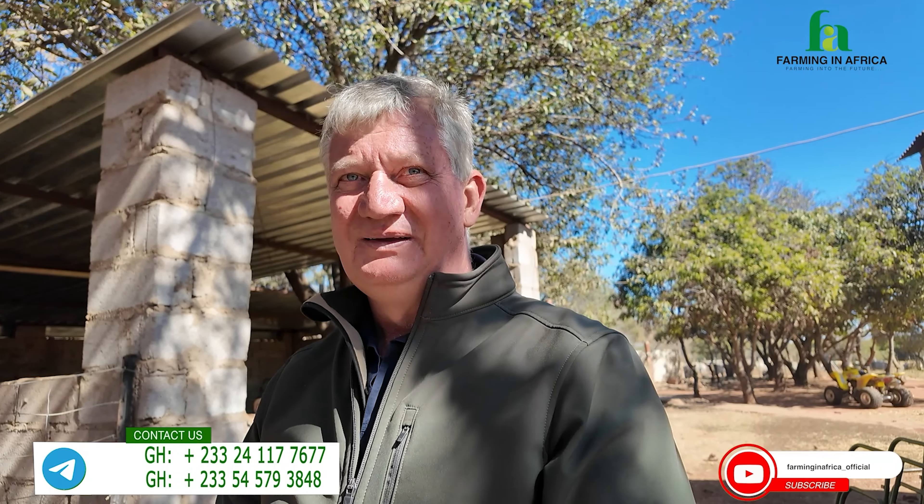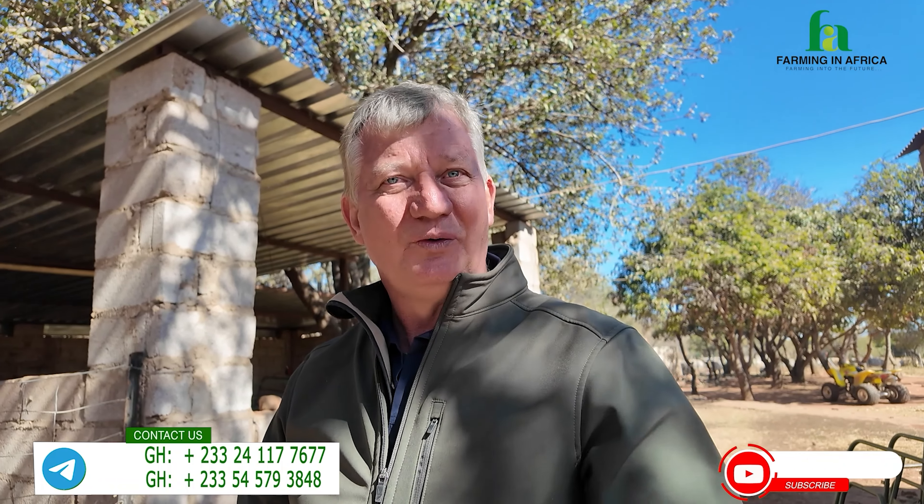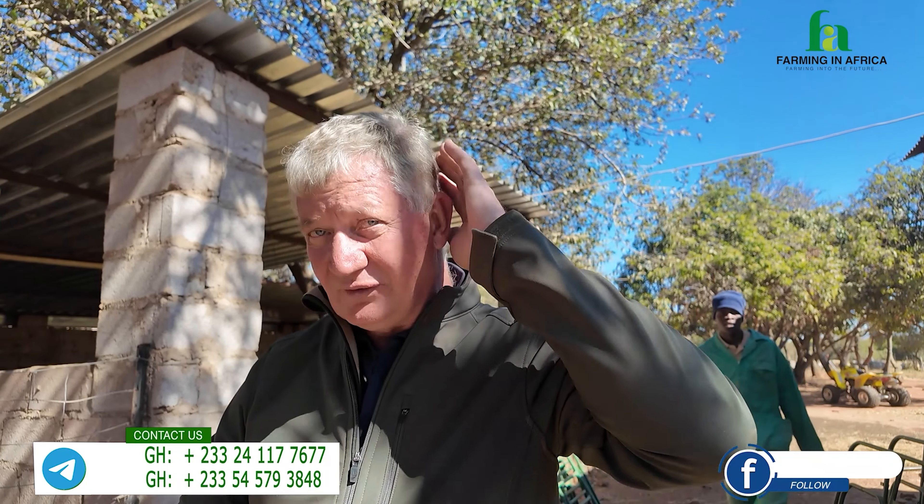Grooming doesn't need to be an everyday thing. Just use your discretion as a livestock farmer, especially when the hair can become a bit long on the mane side — trim it from time to time so it looks good.